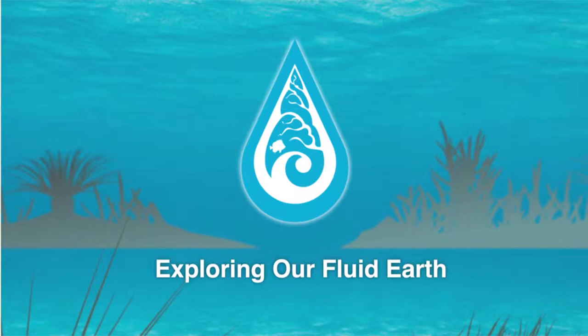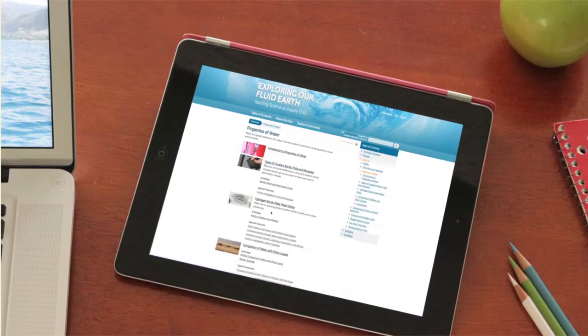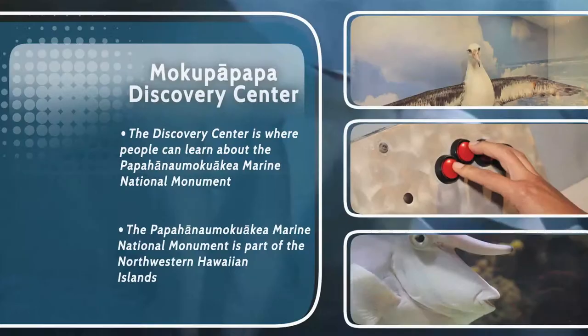Exploring Our Fluid Earth is the dynamic curriculum developed by the University of Hawaii's Curriculum Research and Development Group. The award-winning Fluid Earth and Living Ocean textbooks are now interactive and online — with new activities, updated content, and a teacher community. Exploring Our Fluid Earth is now freely available. Find out more at exploringourfluidearth.org.